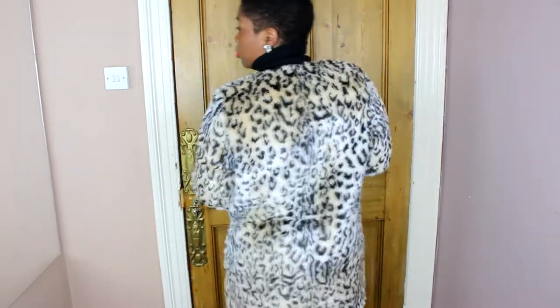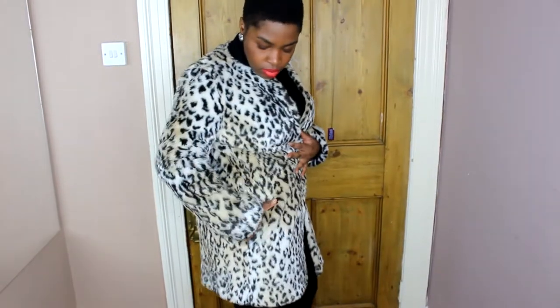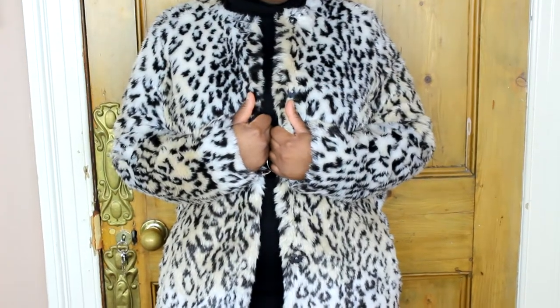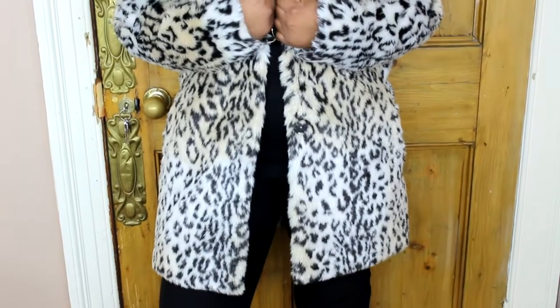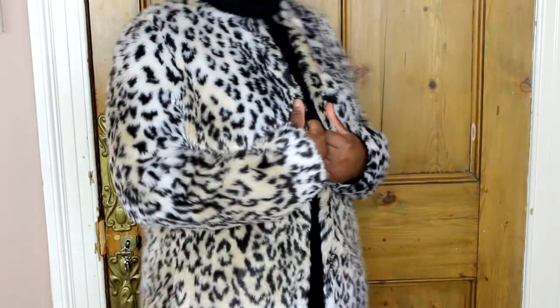And this is a fake fur leopard coat. It was £35.99 — a Black Friday online deal.